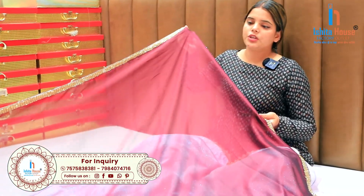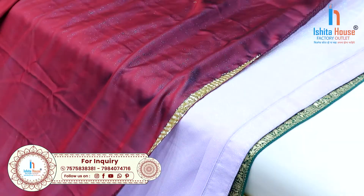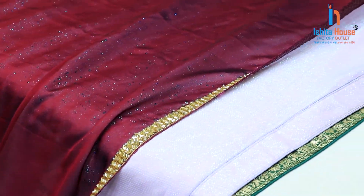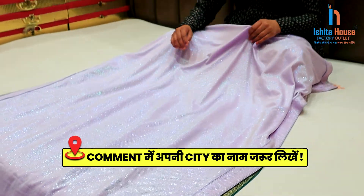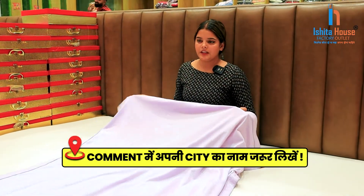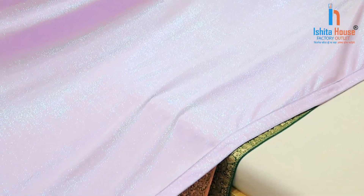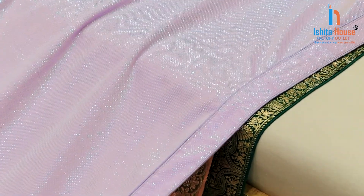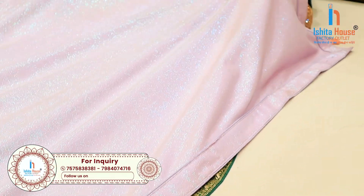If you want to purchase these products, you can see all the products in your handwork. If you want to purchase these products and make a small business, then you can create a small business from this house factory outlet. You can also find unique products.